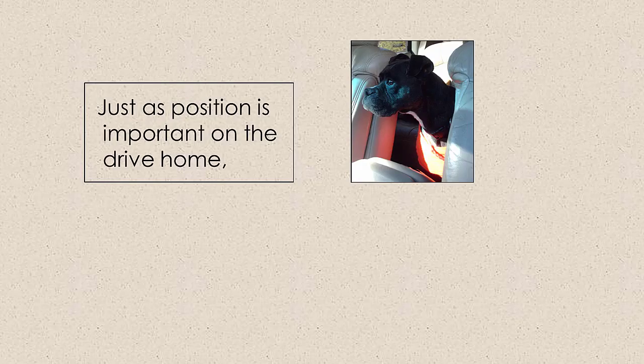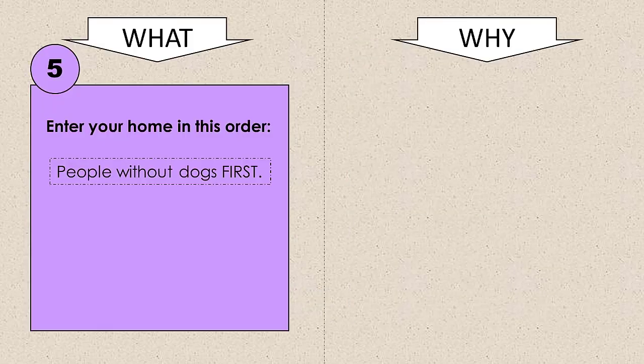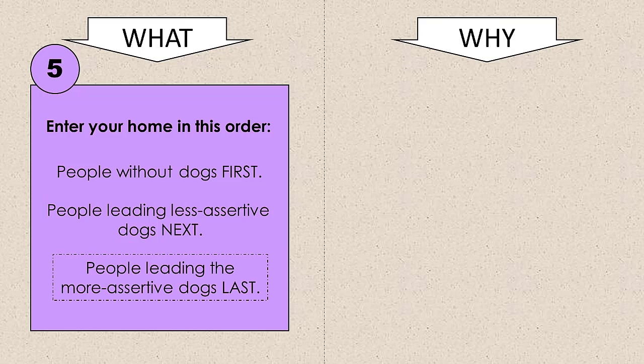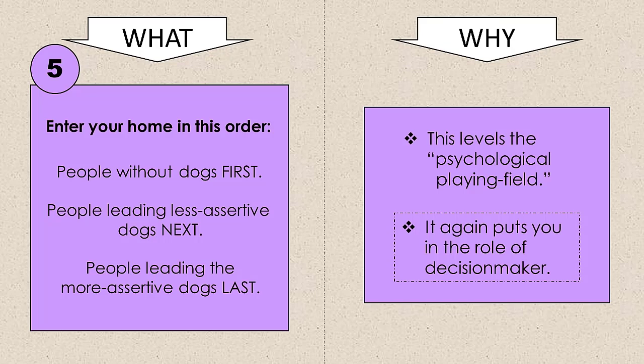Just as the concept of position is important on the drive home, it is when it comes to calmly entering your home the first time too. This is where you, as the head of the household, can subtly level the psychological playing field of your dogs. People without dogs should enter first. People leading naturally less assertive dogs should enter next. And people leading naturally more assertive dogs should enter with their dog at their side or just behind them, last. What matters isn't new dog or old dog status, or even size or age. What matters is each dog's natural assertiveness — something that any dog of any size or age might possess.